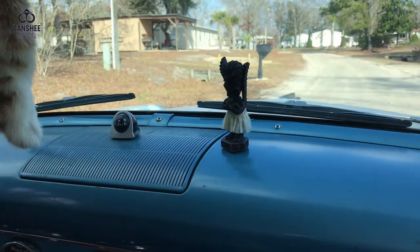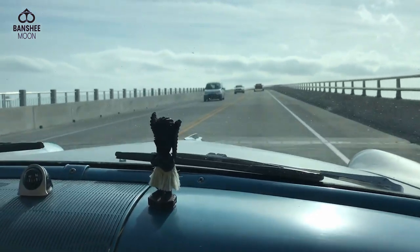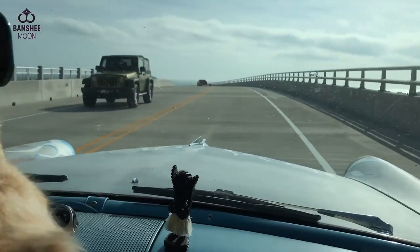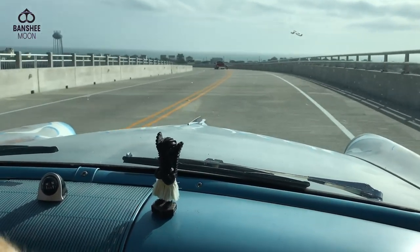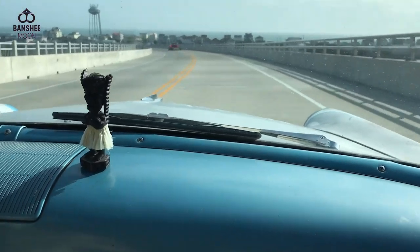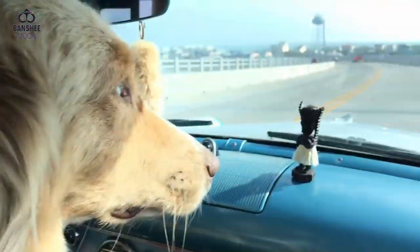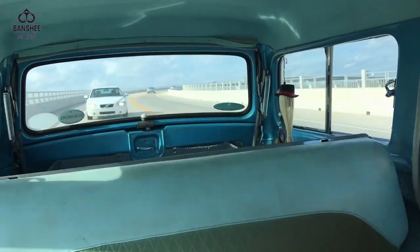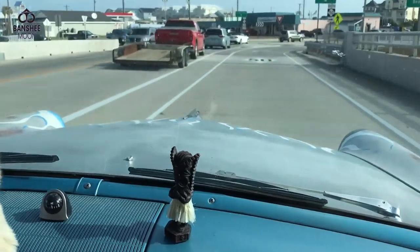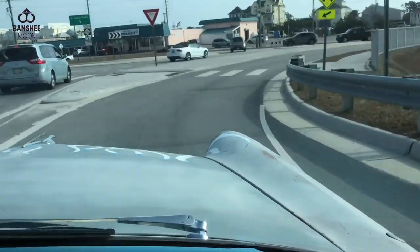It's a '55 Ford Country Sedan. What kind of motor does it have? 351 Windsor. I was going to say 350. Did you get a screaming good deal on it? I did good.